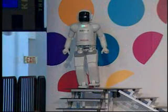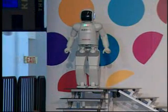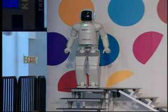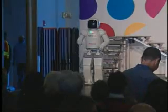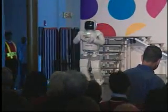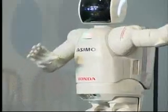Once ASIMO detects the right position by using those cameras, that's when it descends the stairs, continuously adjusting itself as necessary all the way down. Great job, ASIMO!